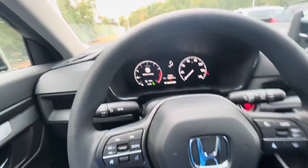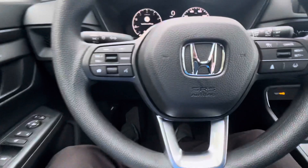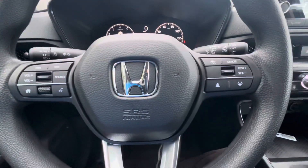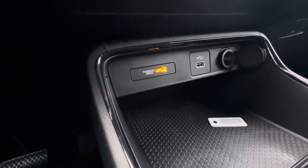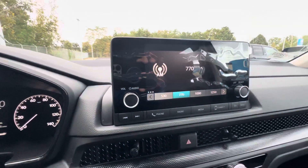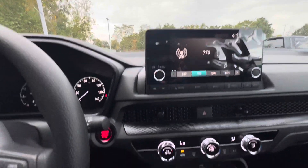Hopping in front, you have your digital gauge cluster. Right here is where you make and take all your Bluetooth calls and messaging. You have your controls for the lane keep assist as well as the adaptive cruise control, some power options here, your USB-A port for Android Auto and Apple CarPlay, which will be displayed up here. You also have a 12-volt adapter as well.